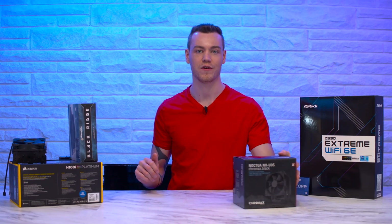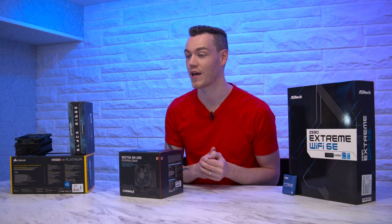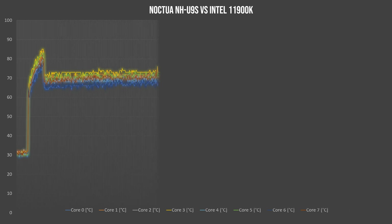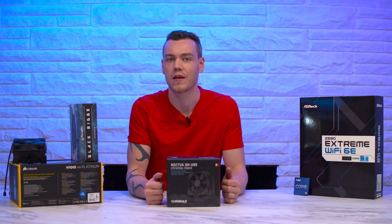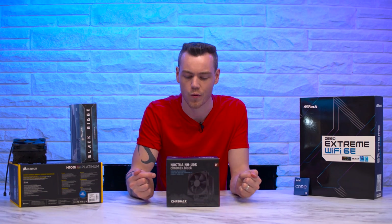Next up, the Noctua NH-U9S. Is this going to be good enough to complete a run with the 11900K? It turns out it is. Starting out with an idle temperature at 32.76 degrees C, when put under load it turboed up to almost 4.8 GHz — but what it didn't do was thermal throttle. It maxed out at 85 degrees C, with an average temperature of 74.1 degrees C during the turbo boost. For the entire length of the test, the average temperature was just under 70 degrees C, allowing us to sustain a clock of just over 4.1 GHz. Not bad for a mini tower — well done Noctua.